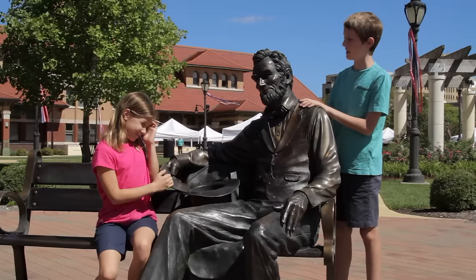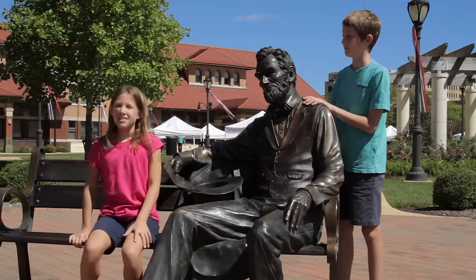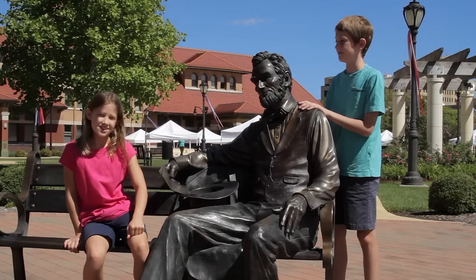So Mr. Lincoln, what's your opinion on traffic lights? Well, he's not talking much. That's it for another show and tell. See you next time.